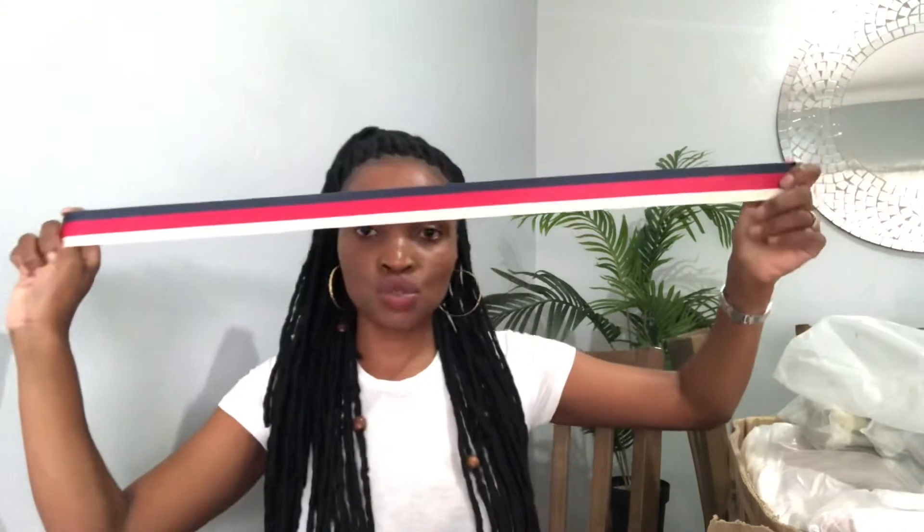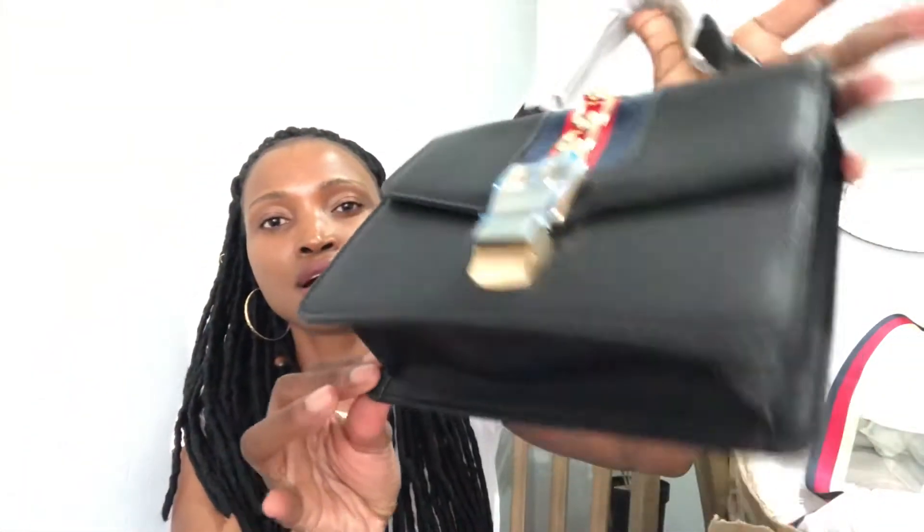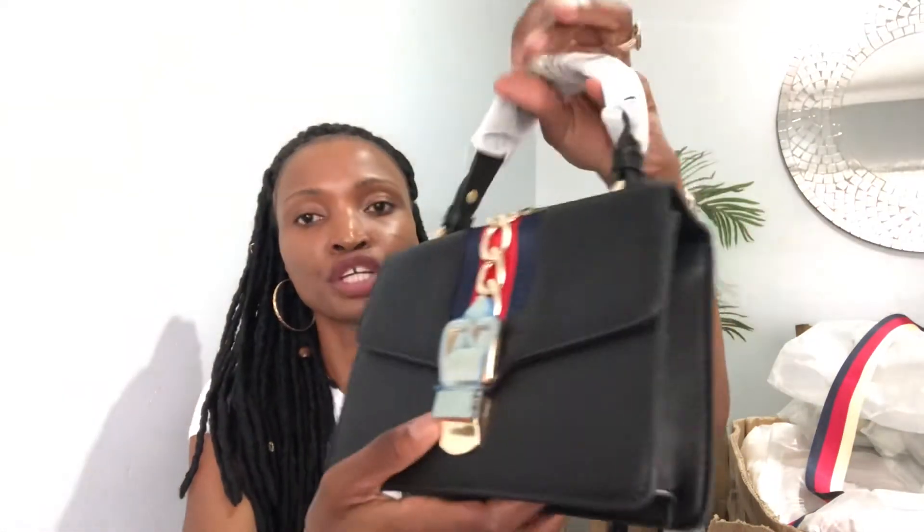If you haven't watched that video, I'll leave the link down below. I've opened the bags for you to see, and I just want to make it a quick video — it's only for unboxing the handbags for you guys to see. Like I said, if you didn't watch the video where I was exposing my vendors and where I buy from, you should go and check it out.